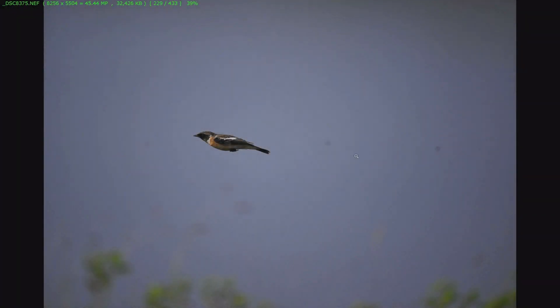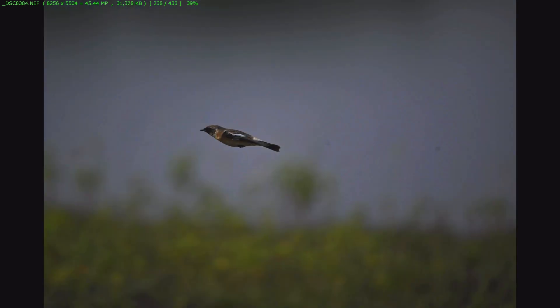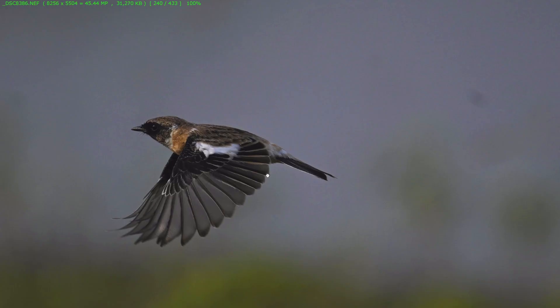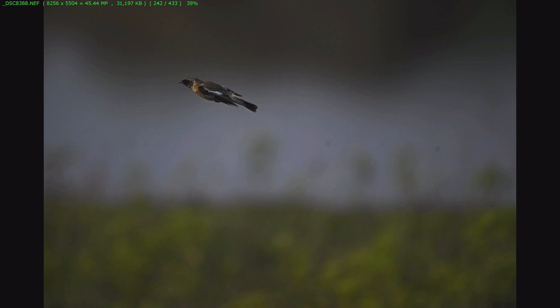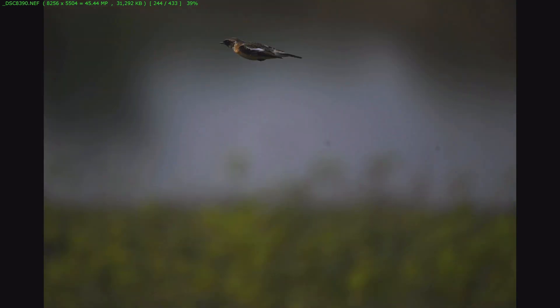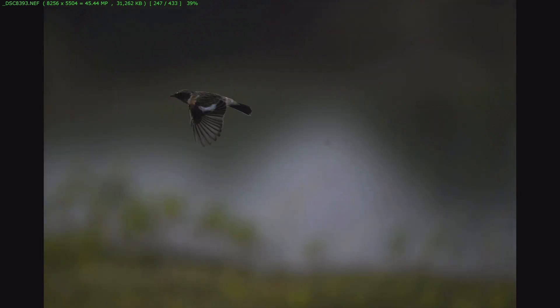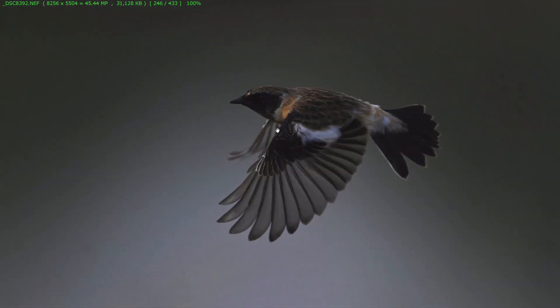This is a male stone chat which was flying around me and I got many sequences of this beautiful bird. From this sequence, I got many keepers — most of the shots are in focus and beautifully sharp.